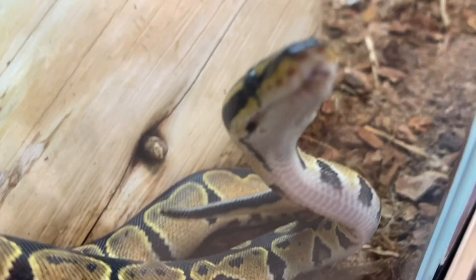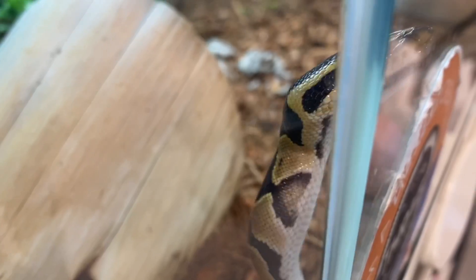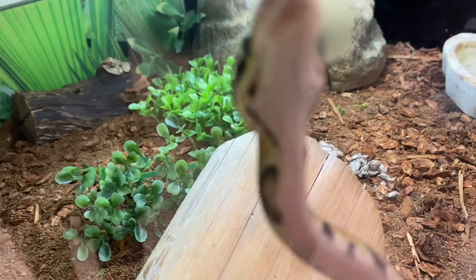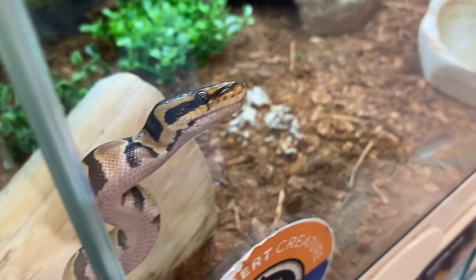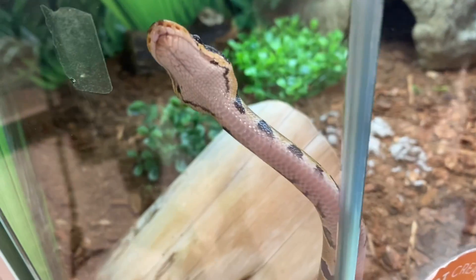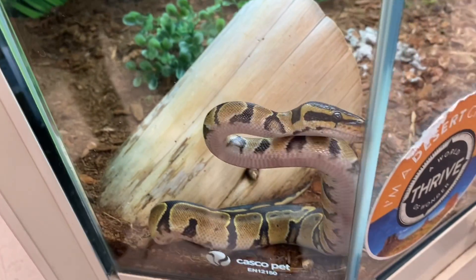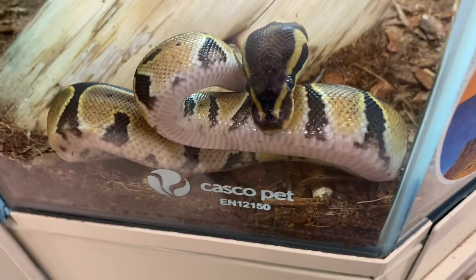There are hundreds of morphs available as pets. Morphs refer to the various colors, patterns, and mutations — such as albino, leucistic, and anerythristic, sorry if I mispronounced those. They range across many different colors and patterns. So if you find a ball python you really like, I'd suggest getting it, because that may be the best one you can find.